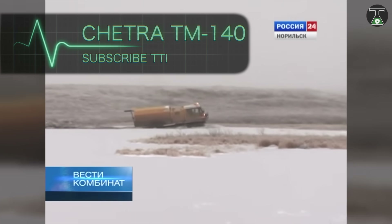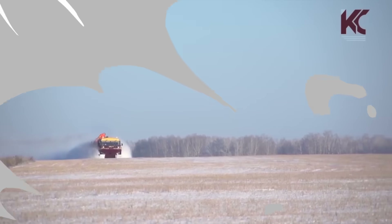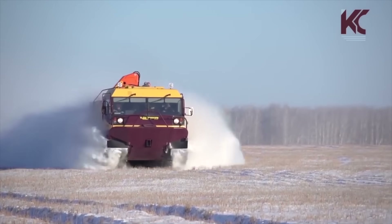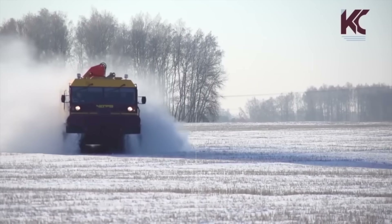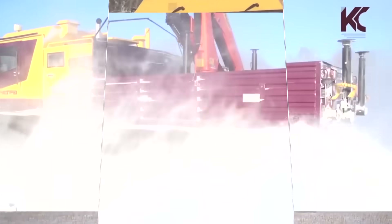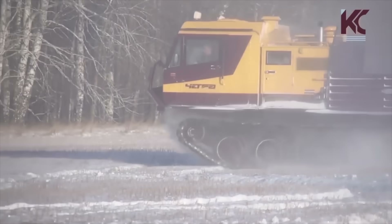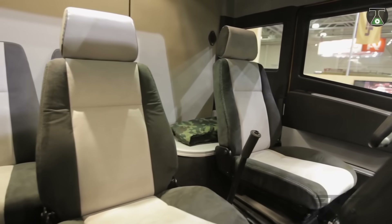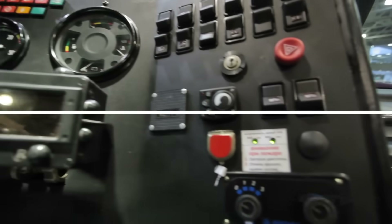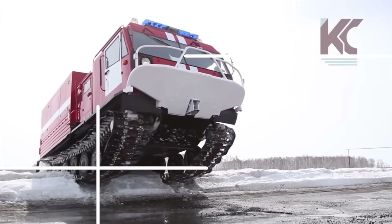Chetra TM140. This crawler floating all-terrain vehicle can carry up to 3.5 tons of weight for transport and logistics. Its maximum load capacity on water increases to 4 tons, and it also has cross-country capabilities. This vehicle is motorized with a YAR-MZ 236 V2 gas turbine-charged engine of 250 horsepower. It also uses a six-speed transmission with electro-hydraulic gear shifting that features six forward and two reverse speeds.